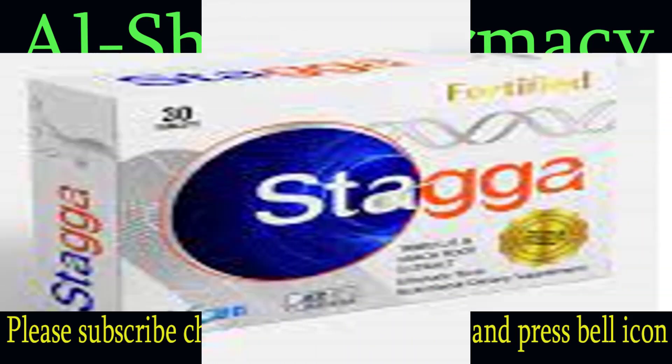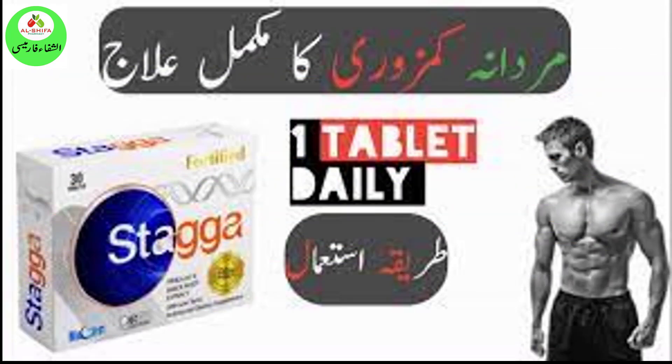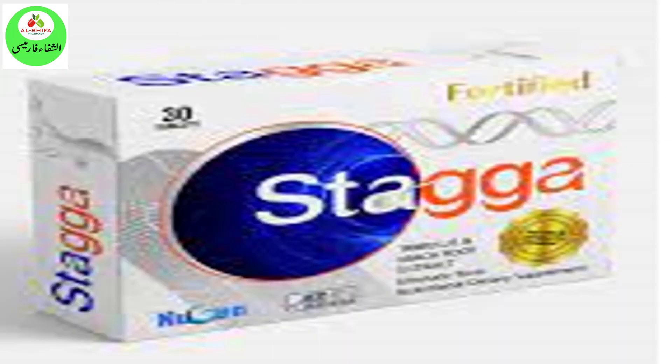Staga tablets are designed to naturally boost nitric oxide and testosterone in the body. This helps develop lean and dense muscles, increase strength, stamina, and improve workout performance, allowing blood access to the areas that need it most, which also makes nano circulation possible to every tip of the organs.